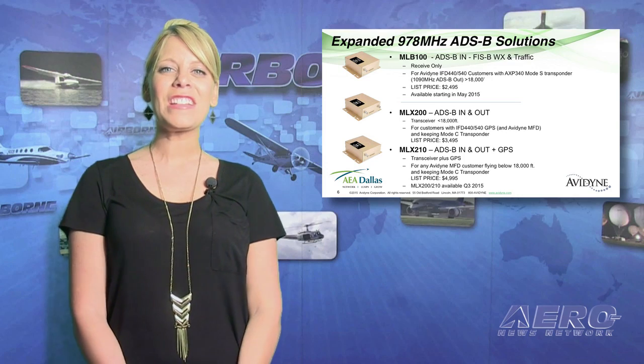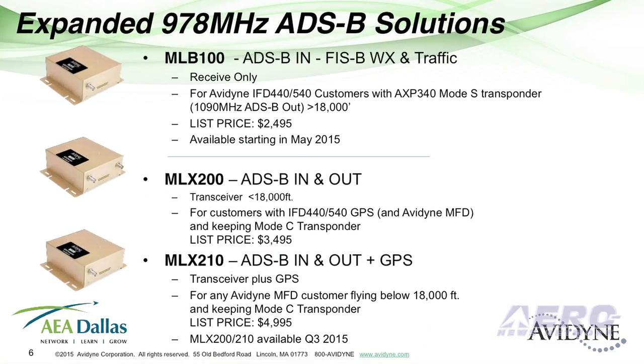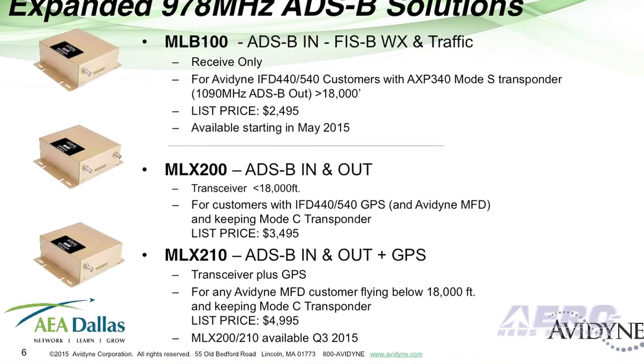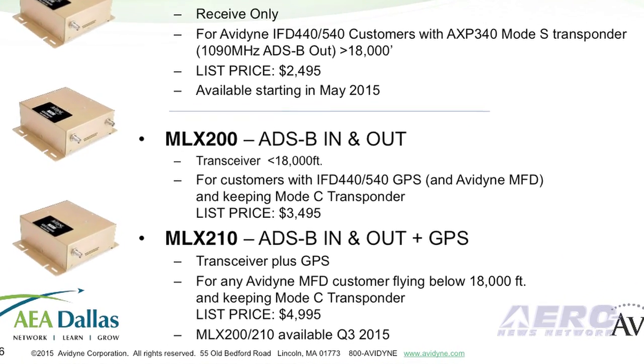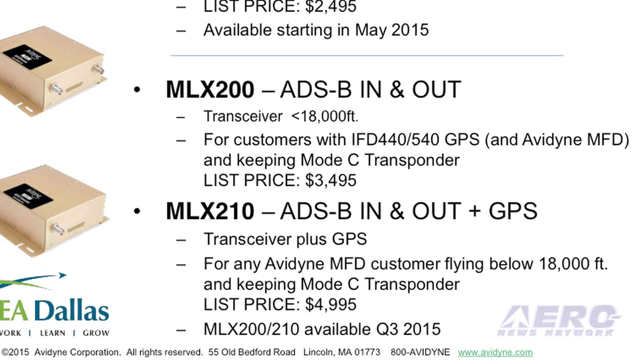The Avedon Corporation has expanded their ADS-B 978 series solutions to include the MLX-200 and MLX-210 transceivers. They both provide ADS-B in and out, displayed on Avedon's IFD 540 and IFD 440 units, and also on Avedon's MFDs.